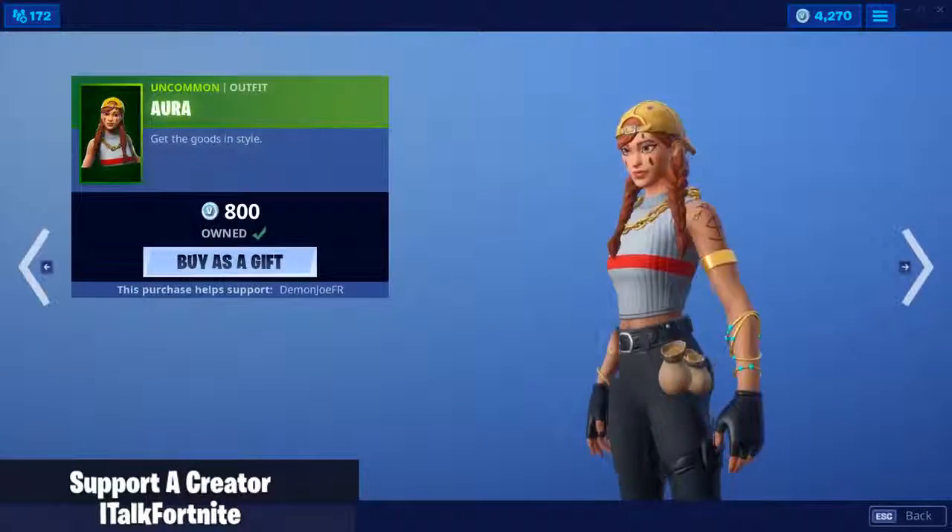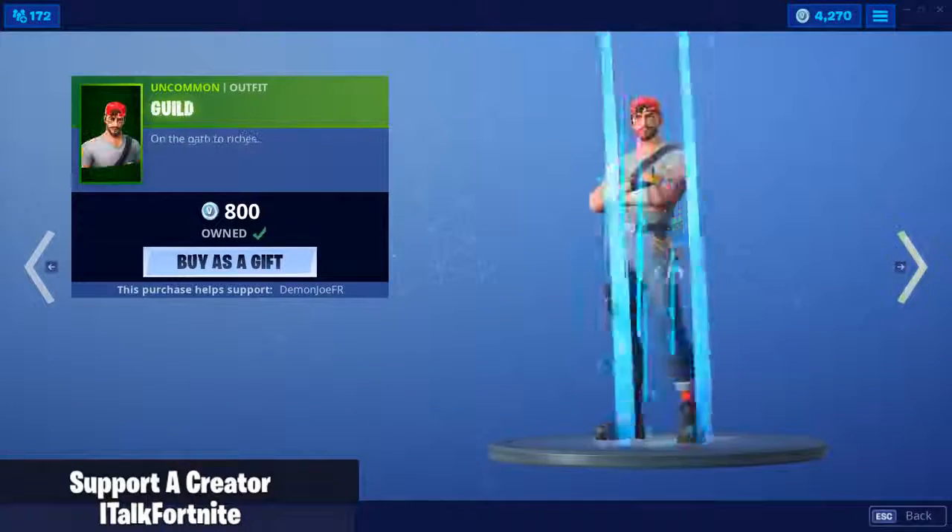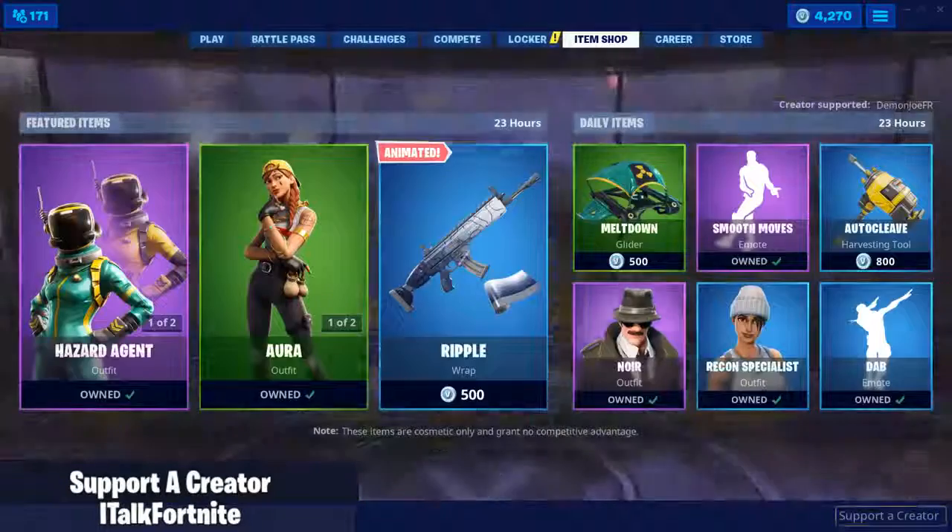Aura is back. I know a lot of people have been wanting this skin to come back. Same with Guild. I love these skins, they're really good.